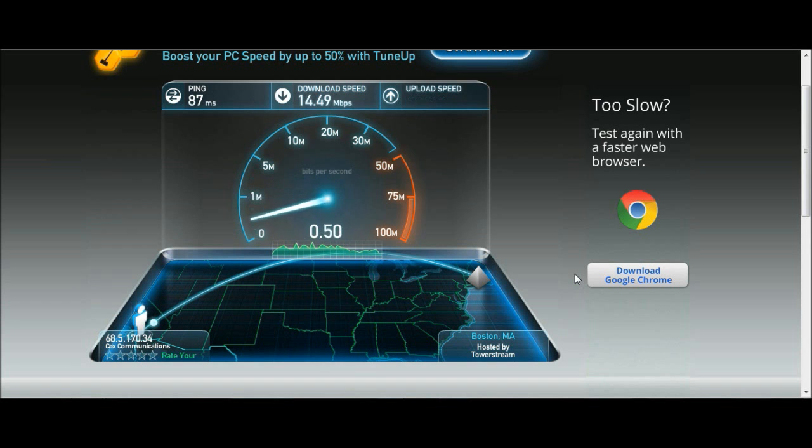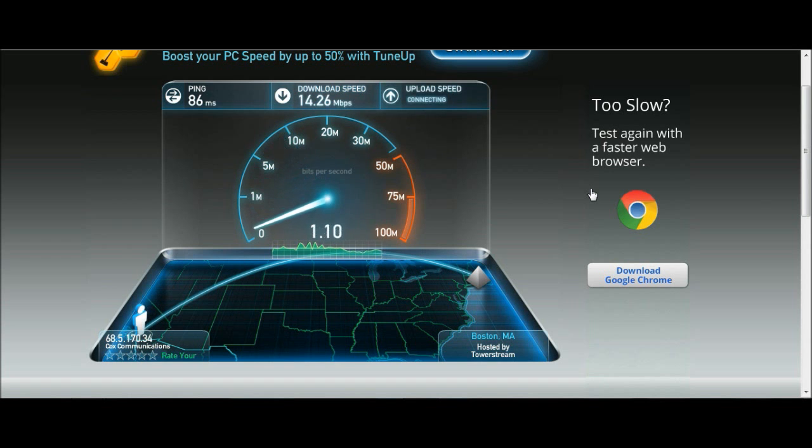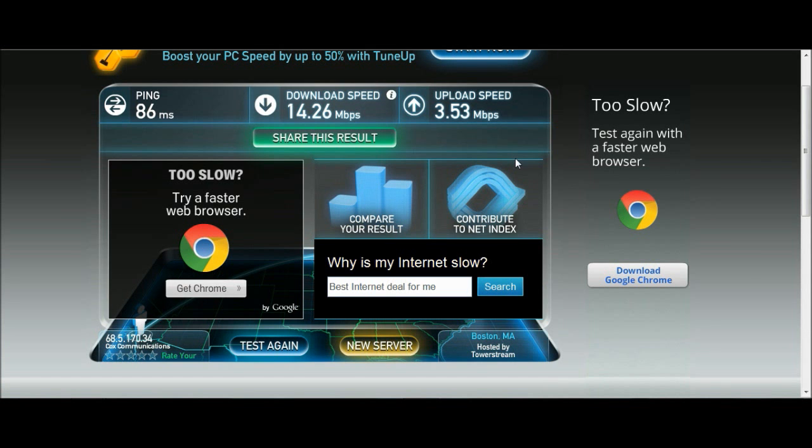I always do it against the same server so that it's a consistent test. The download speed is at 14 and a half — last time we ran it we had about 12 and a half. Now we have about three and a half on uploads. Let's do one more test. Again, about 14 megabits for the download speed, and right around three or so for the upload speed. So these are my speed tests before I have the amplifier in place. Next I'll hook up the amplifier, then look at the cable modem signal settings and run another speed test to see what improvements we get.